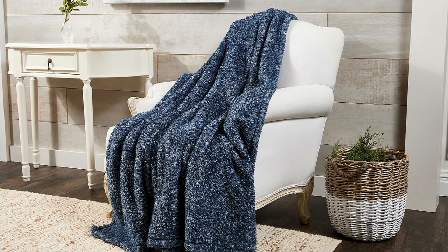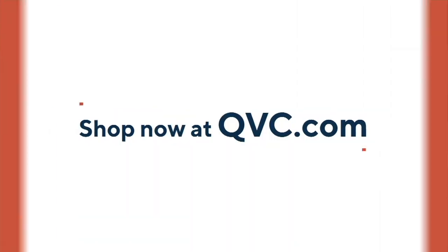Last call on that camel star. It's $8.60 on your five easy pays and you're saving $27 at the comparable retail value.